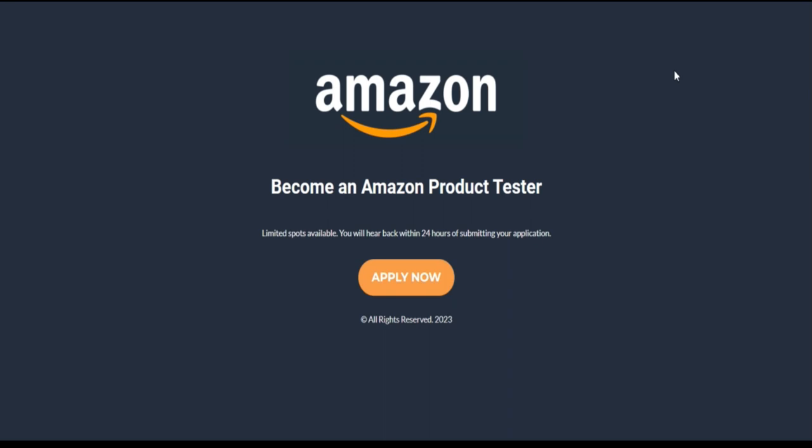Negative highlights: First, the website owner is hiding their identity using a paid service. Second, this website does not have many features. Third, this website has been registered recently.